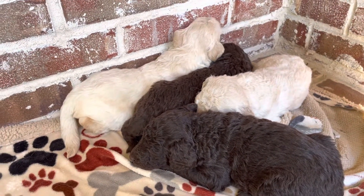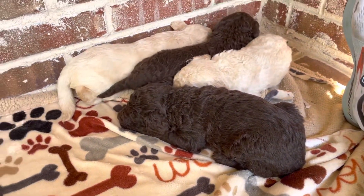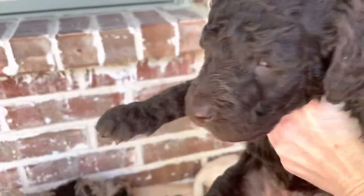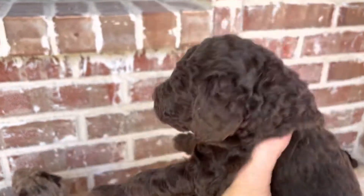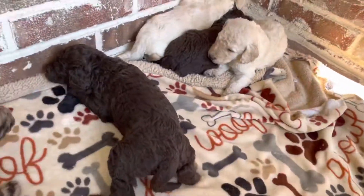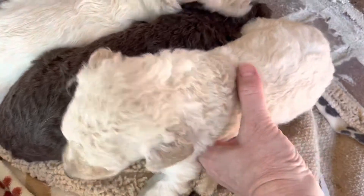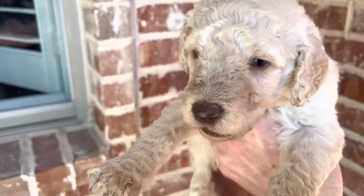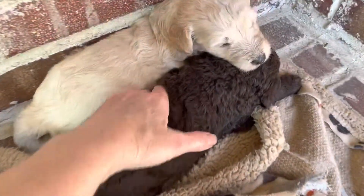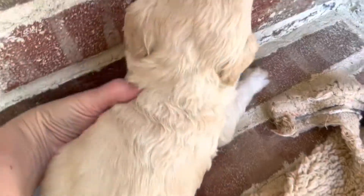And then here are our four girls that are just so perfectly joined up together. We have two chocolate females and two cream females. I'm obsessed with these chocolate puppies. Another girl, another chocolate girl, and then a cream girl.